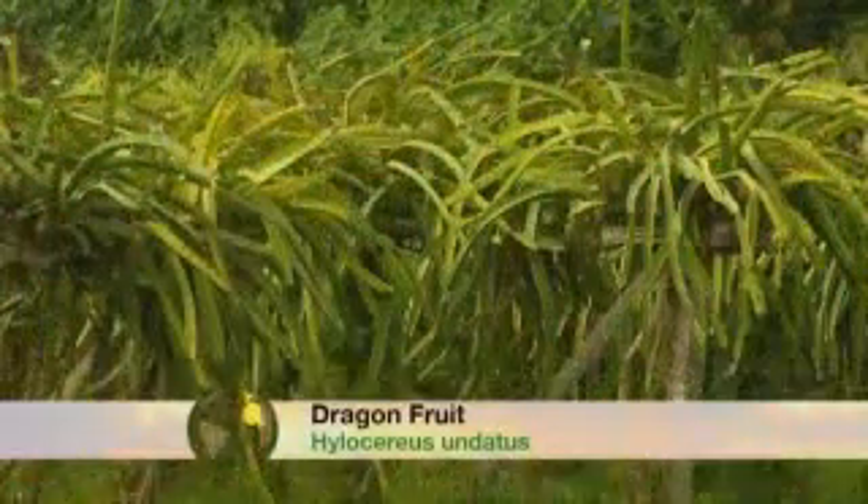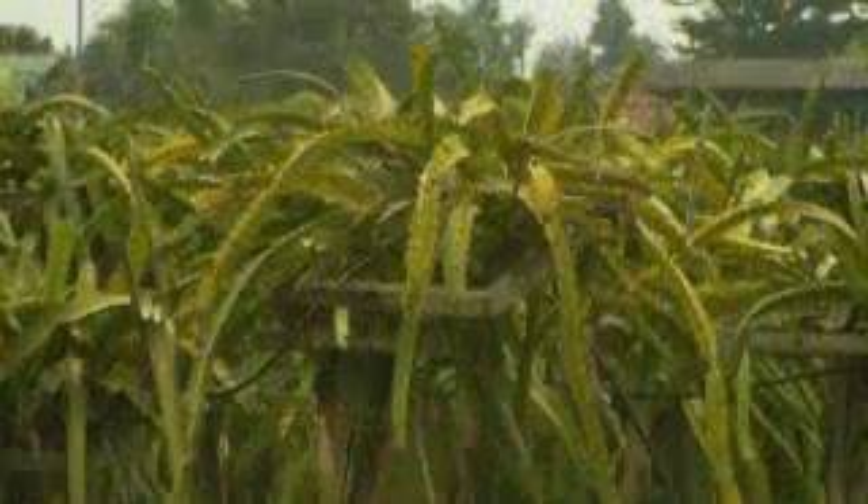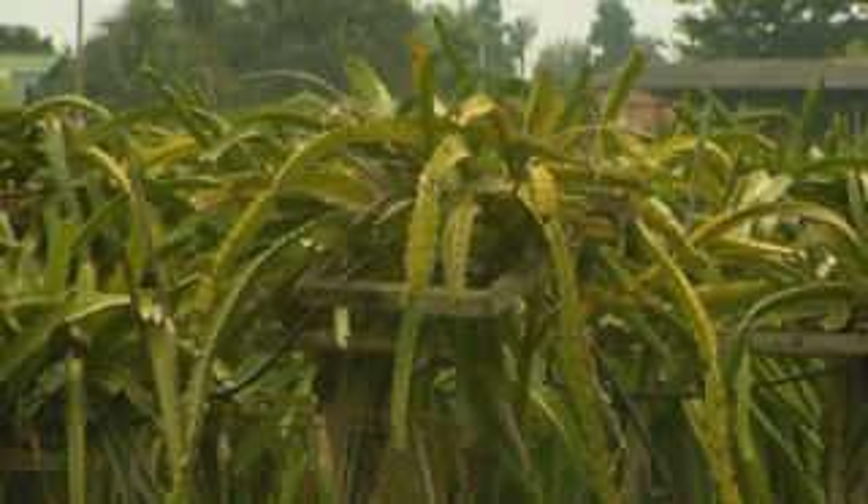These plants grow right up like this and produce masses of flowers that open up at night. The interesting thing is these are male and female plants, so they have to be cross-pollinated by moths. But then they end up producing these beautiful, big, plump fruit that tastes something like a cross between a kiwi fruit and a watermelon, but so much more juicy.